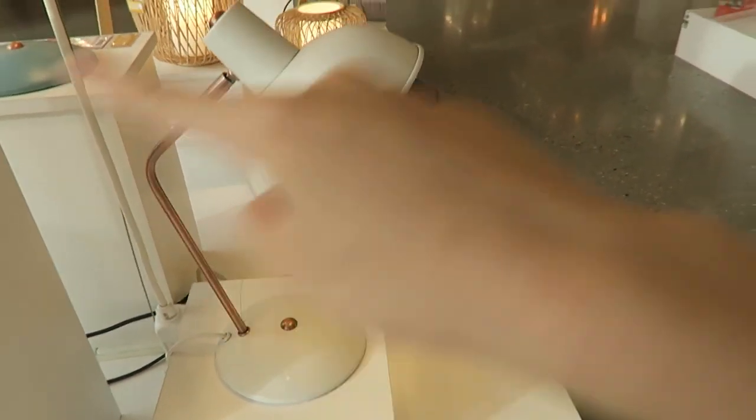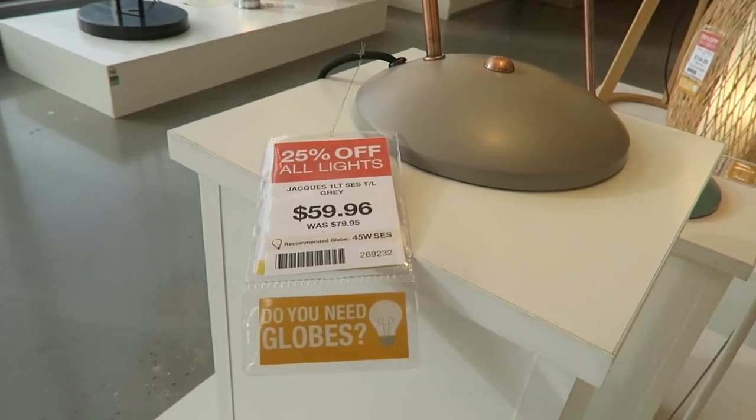For my bedside tables, I think it's cute, right? Because they could both be going in. Yeah, and it's $60 plus $25.